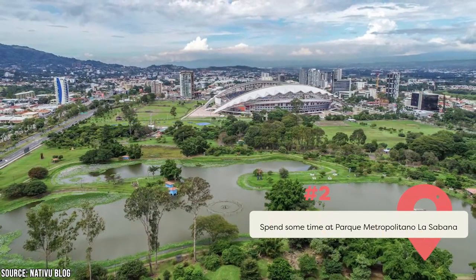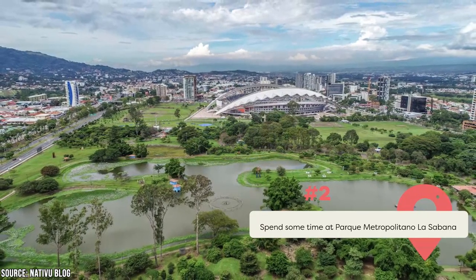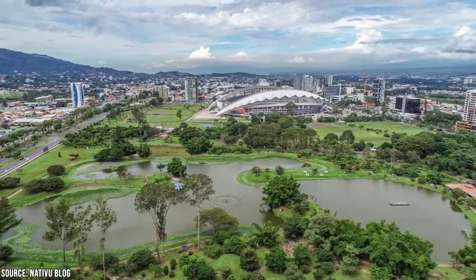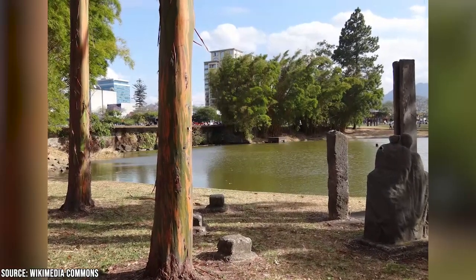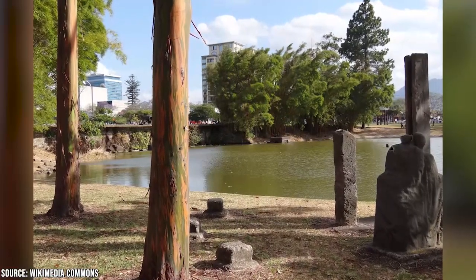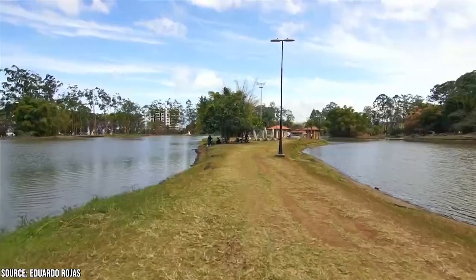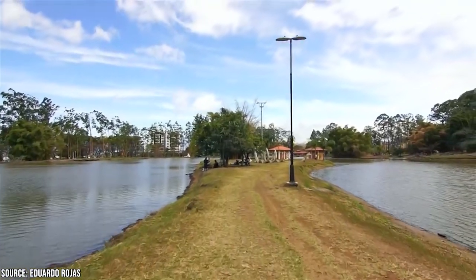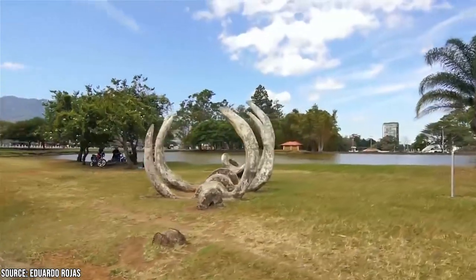Spend some time at the Parque Metropolitano La Sabana. In San Jose, this massive park is sometimes referred to as the lungs of the city. It's a nice place for visitors to take a stroll or have a picnic, and a popular place for locals to get some exercise and fresh air. It's in the heart of San Jose and is sometimes compared to New York's Central Park. It's a terrific area to people-watch on the weekend and take in some green space, despite the crowds.